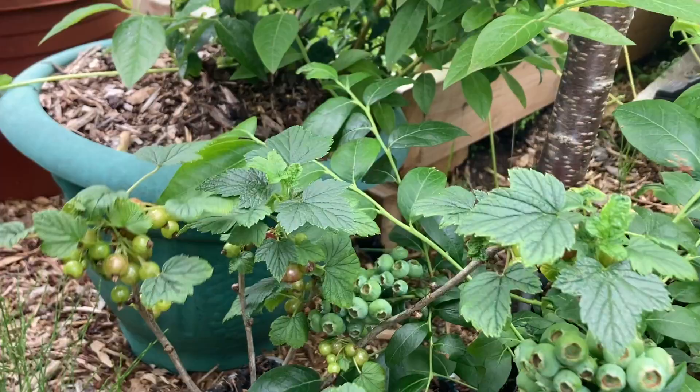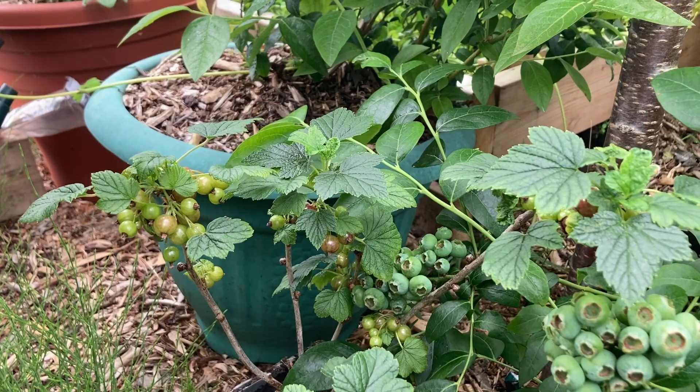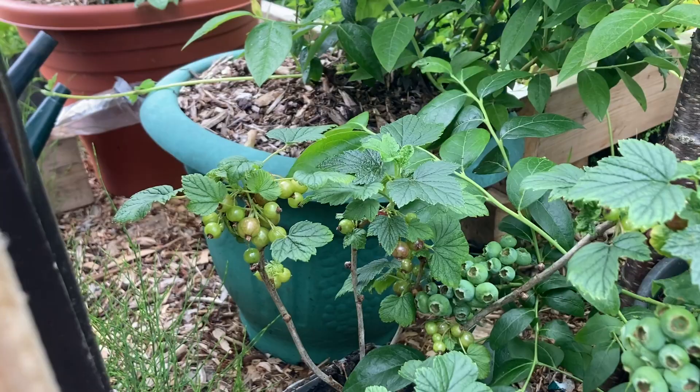This is my little blackcurrant plant. I had the big bushes at the other side but they got too much so I cut them down to make more space. I just took a little cutting that had buds in it, put it in the little pots, didn't think anything would come of it — but I'm having blackcurrants! Yay!